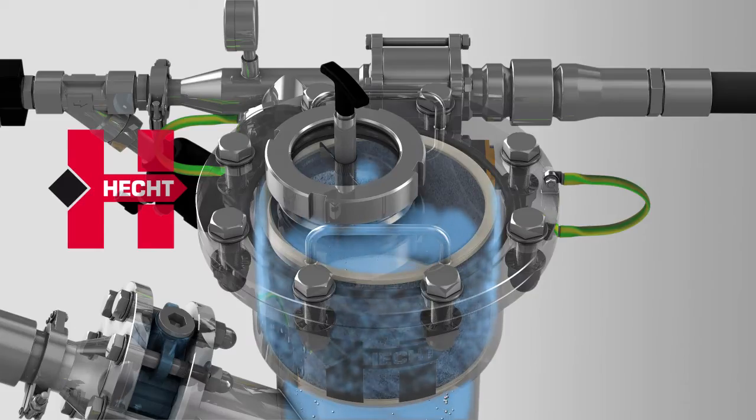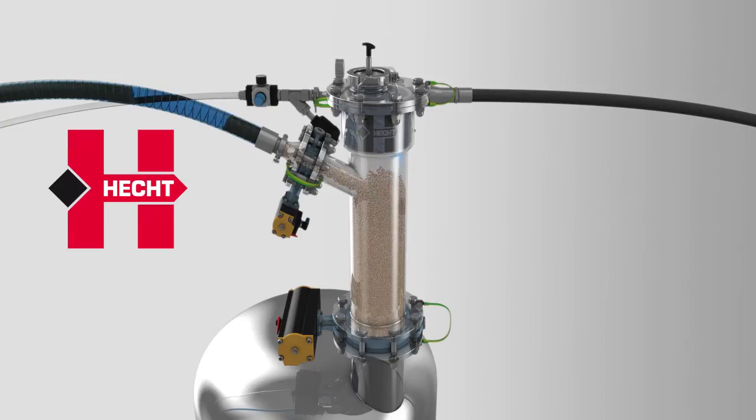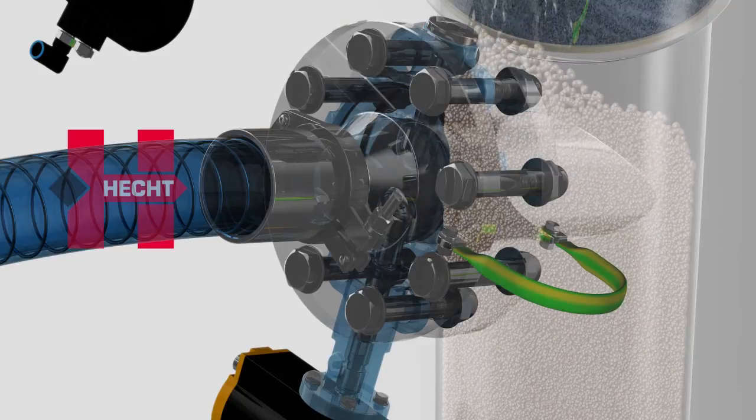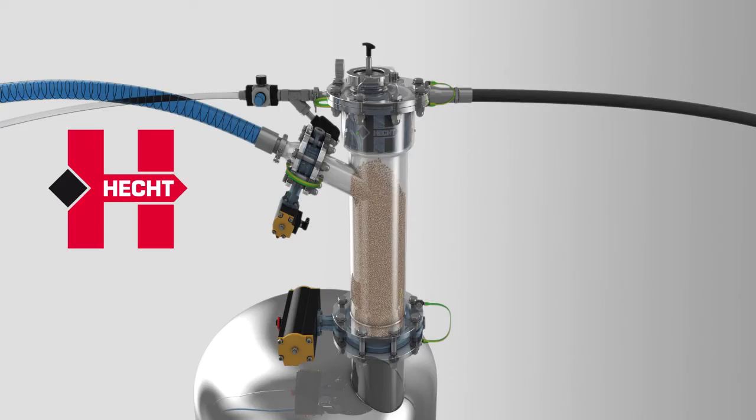Fine particles are deposited at the ring filter. If the product is to be discharged under oxygen-free conditions, the residual air will be evacuated after the product inlet valve has been closed.